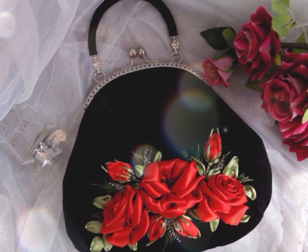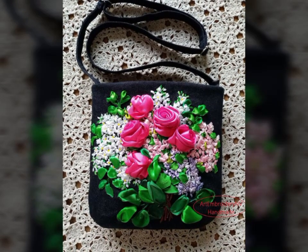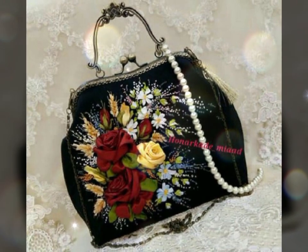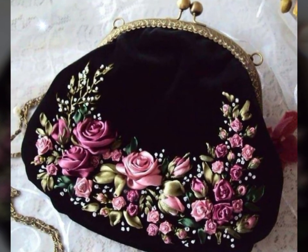I hope you are enjoying our today's video and these designs and these beautiful handbags. If so, please hit the like button, subscribe to our channel, and share this video with your friends. Keep watching and check our videos again.